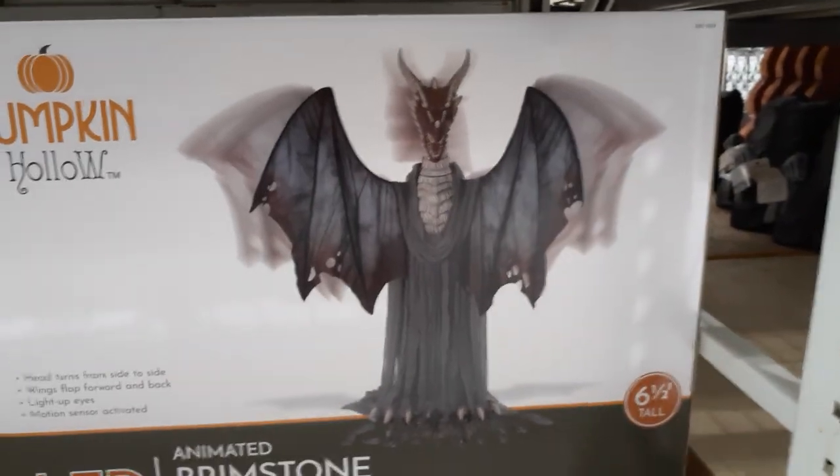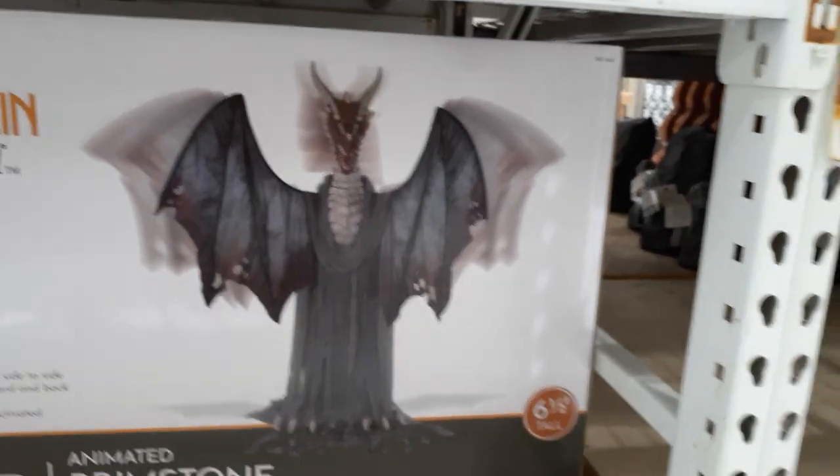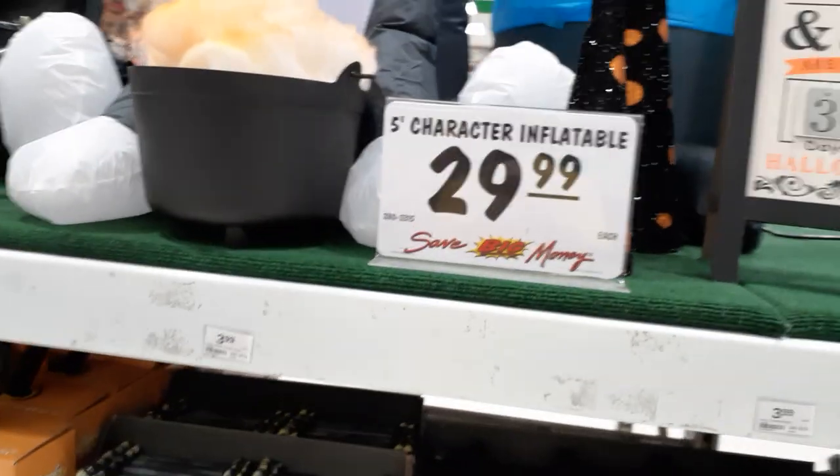Let's go creep around and see what else they got. There's an Animated Brimstone Dragon — this guy's $329, but they don't have him on the floor yet. And then there is the big snarling werewolf — they've got two in stock. Let's creep around and see what else they got.